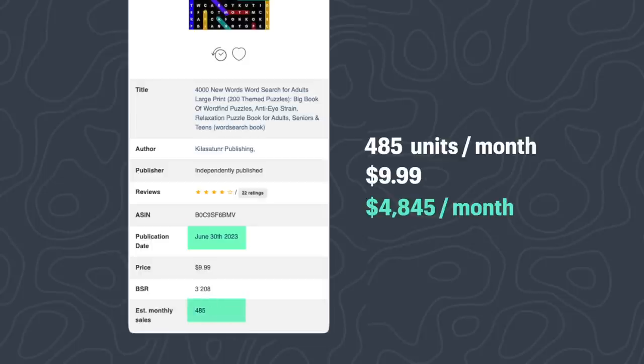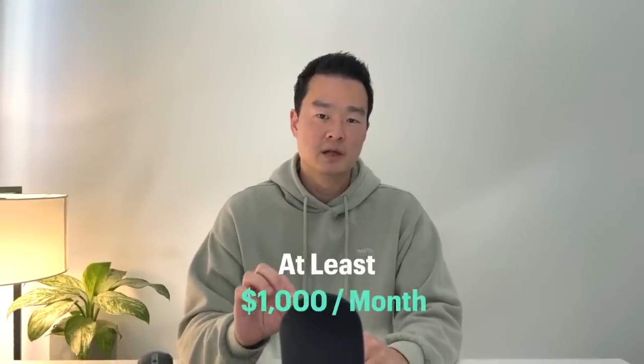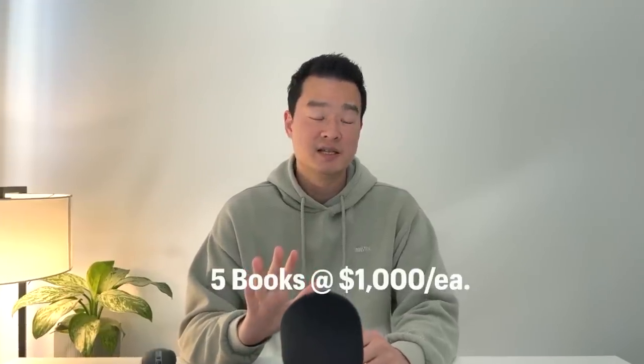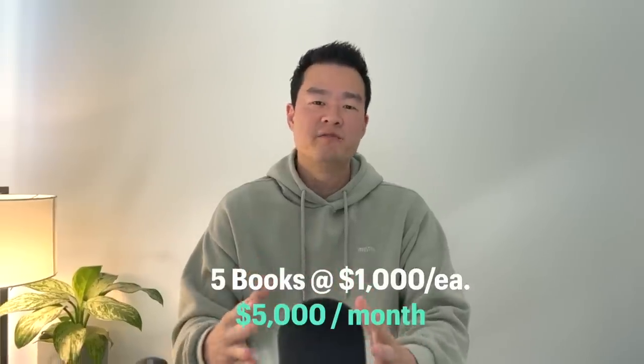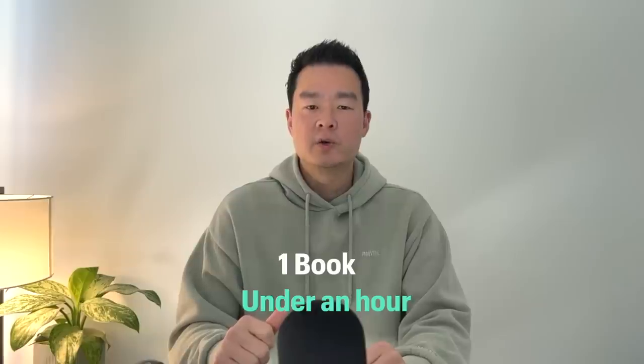Here's another one: 4,000 New Words Word Search for Adults, started less than two months ago and already selling about 485 units per month, which is $4,800 a month. Keep in mind these are revenue numbers, not profit — later in the video I'll show you how much Amazon charges and how much you keep. Being conservative, these books make at least a thousand dollars per month. With Amazon KDP your strategy is to publish multiple books, so imagine having five books doing a thousand dollars each — that's $5,000 a month.